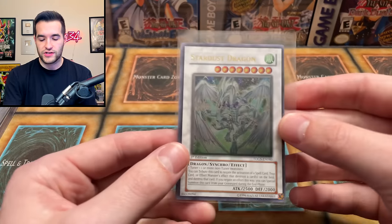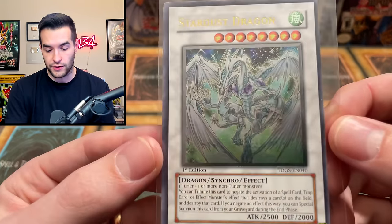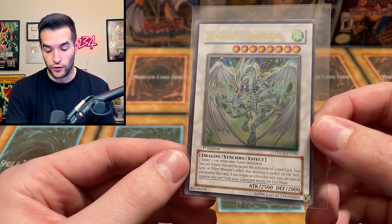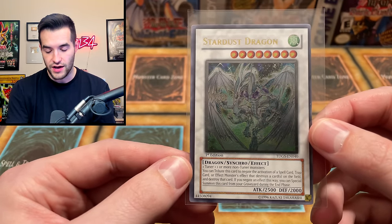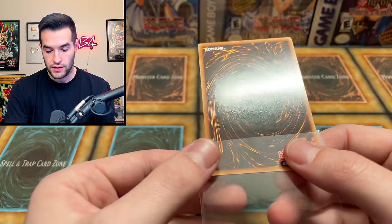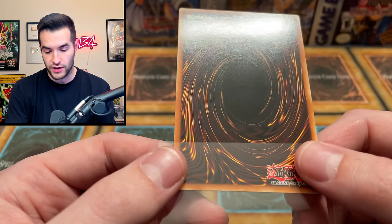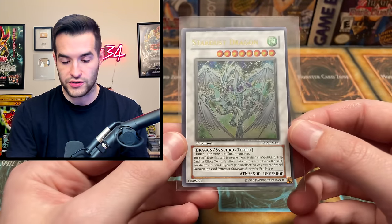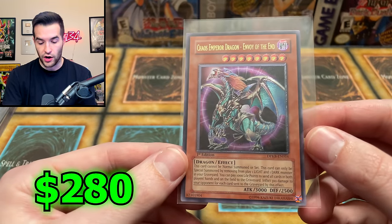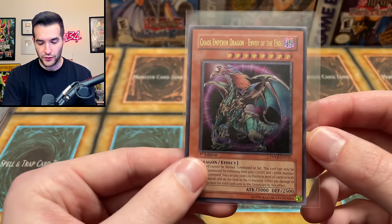Then we have ourselves a Stardust Dragon Ultimate Rare. That is one of the coolest cards - I mean it has Ghost Rare already, but the Ultimate Rare, nothing to snub your nose at. It is beautiful, looks really really good. First Edition, unfortunately off center, but I think this card was pretty nice condition overall, like near mint or so. There's a pretty big scratch but the rest of it's pretty clean. And speaking of ultis, we have Chaos Emperor Dragon, Envoy of the End - man, we've been pulling this card a lot recently. Not First Edition unfortunately, but a really really beautiful card.